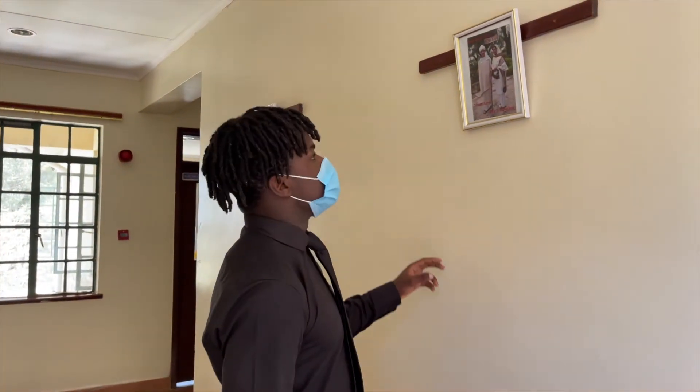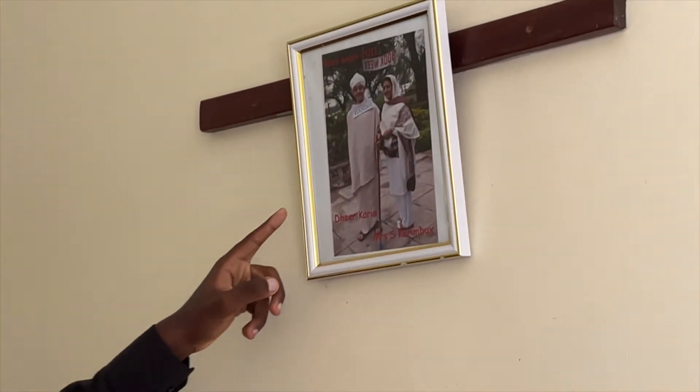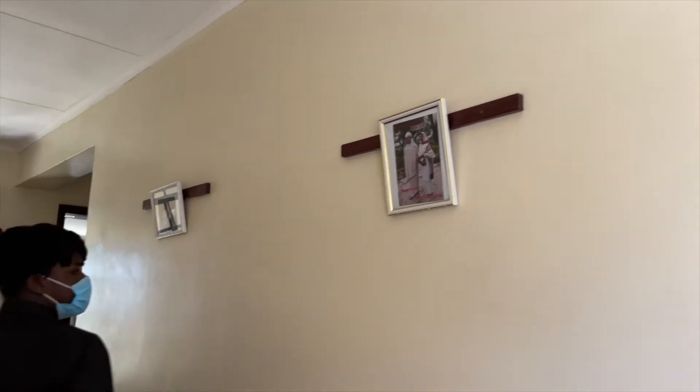Across the dorms, we have pictures of alumni, as you can see here.